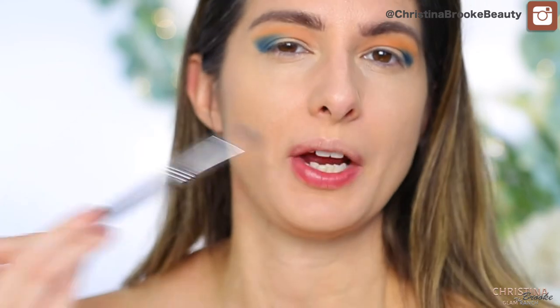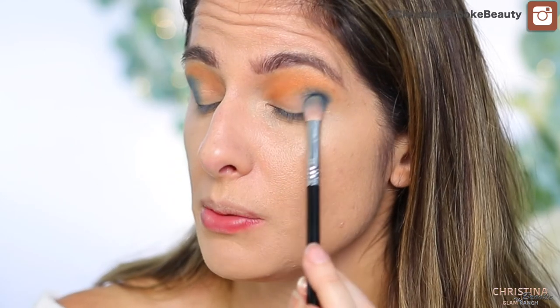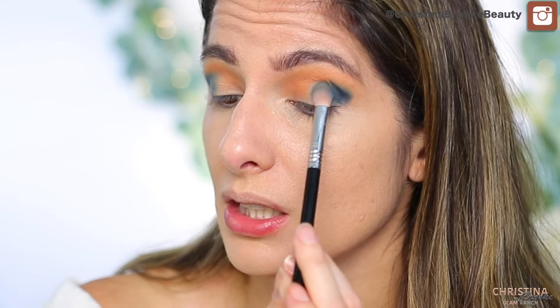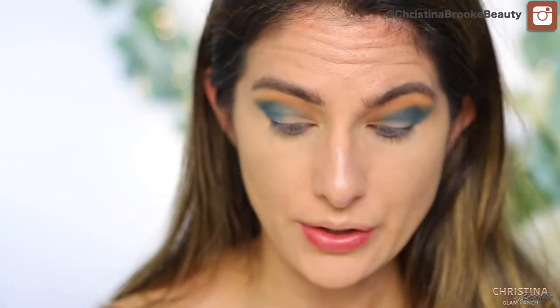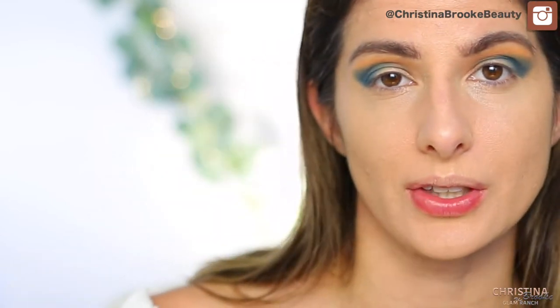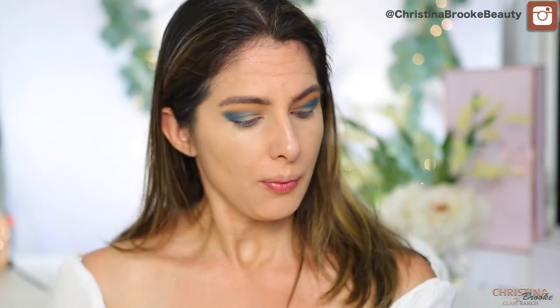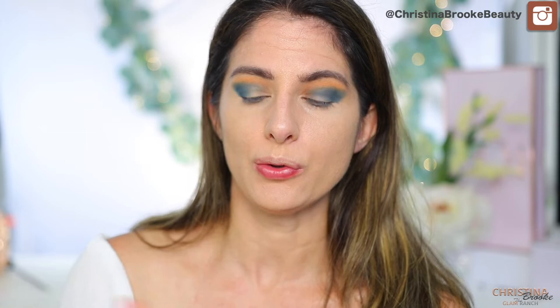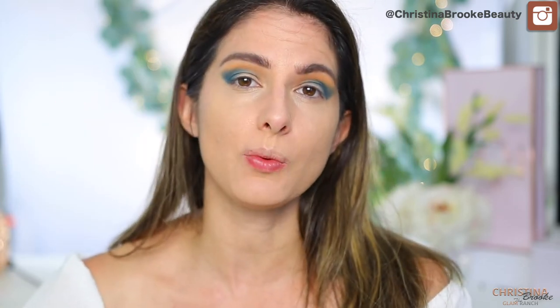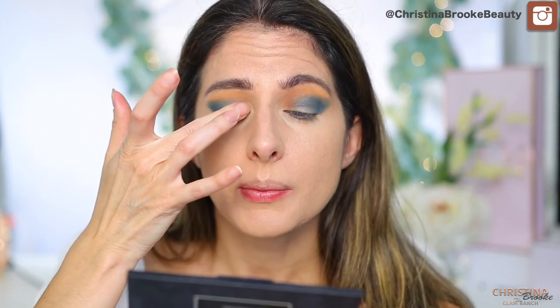I don't put too much product on my brushes — I like to work them gradually. Once both lids are on the same page, I grab the mint green and put it all over the lid so it blends into the blue as a gradient. I start in the inner portion and dab it over on top of the blue, working from the inside out.